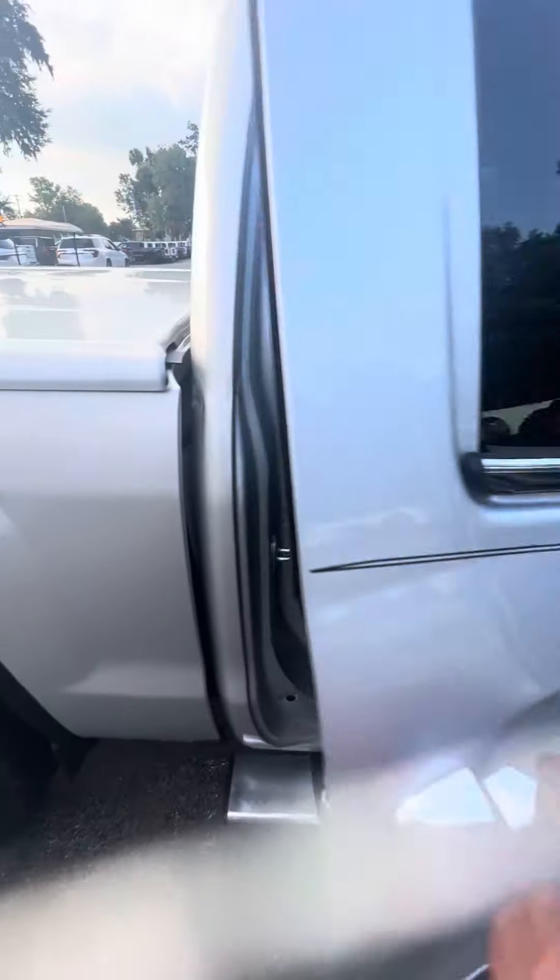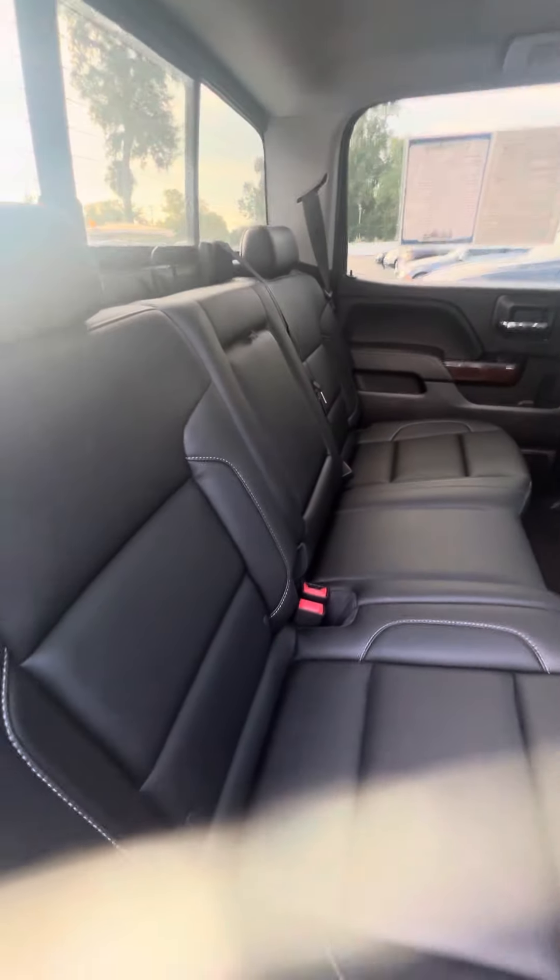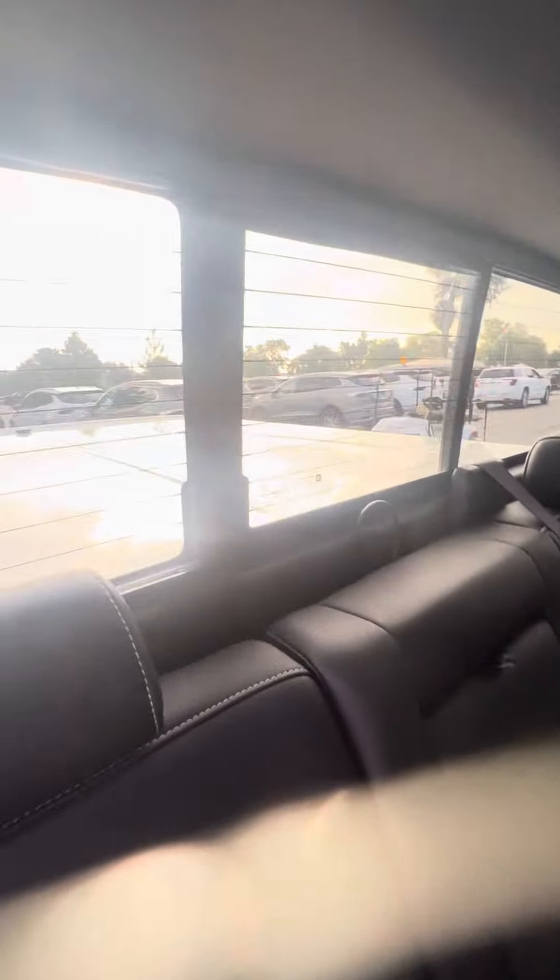Now we look at the back row — leather interior, all-weather mat, phone charger in the back. No rips, no tears, no damage to the seats in the back row. Even the power window, just in case you need some breeze in the back of your neck.